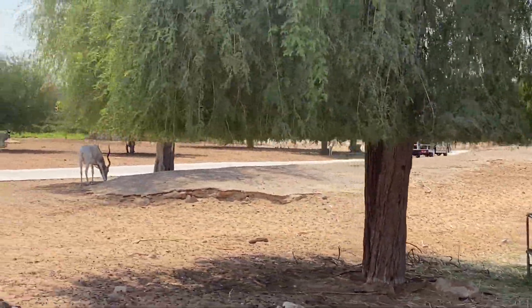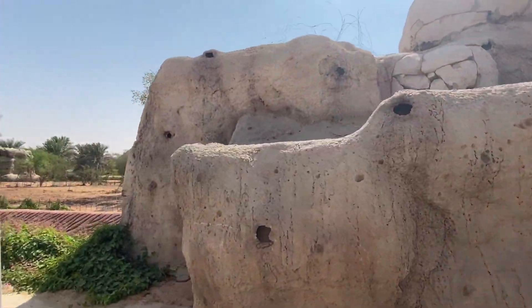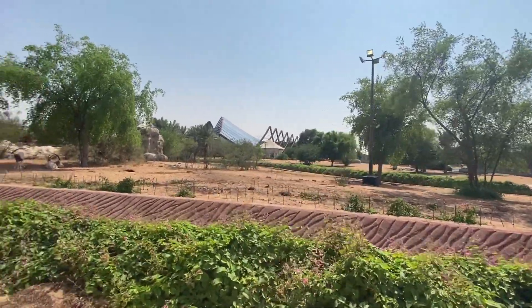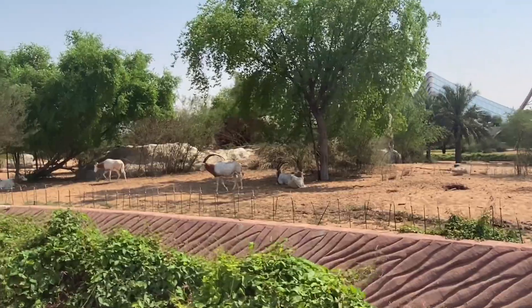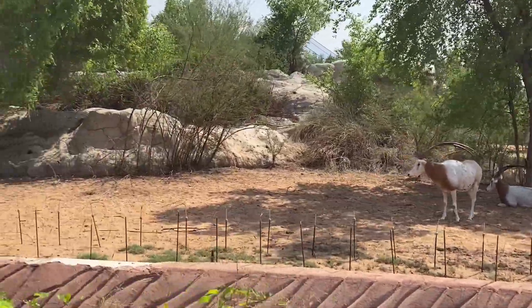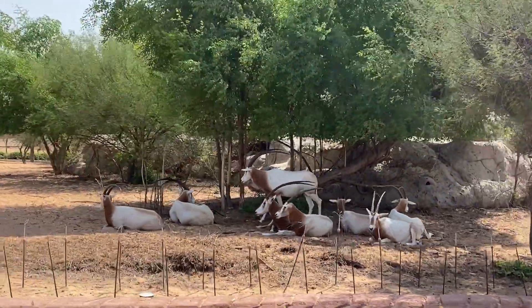That one is eating its food. How many of them? Amazing! I've seen the horn — it's so long. There's a big horn, a long horn, and also big!